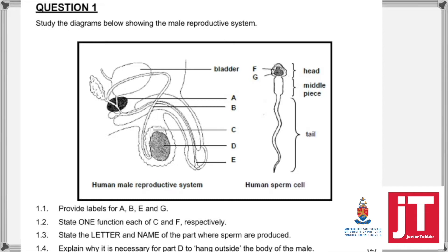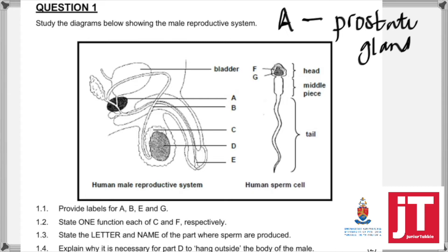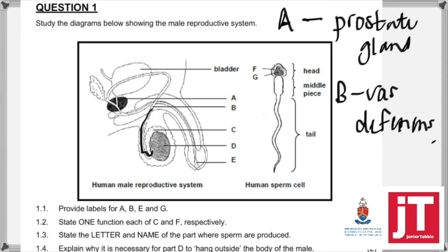1.1: Provide labels for A, B, E, and G. A is directly below the bladder, so that is obviously the prostate gland. B is the tube that carries the sperm from the testes past the gland, so B will be the vas deferens. E is the urethra — when the vas deferens enters the penis, that is known as the urethra. And G is obviously the nucleus of the sperm, which I will label on the diagram.